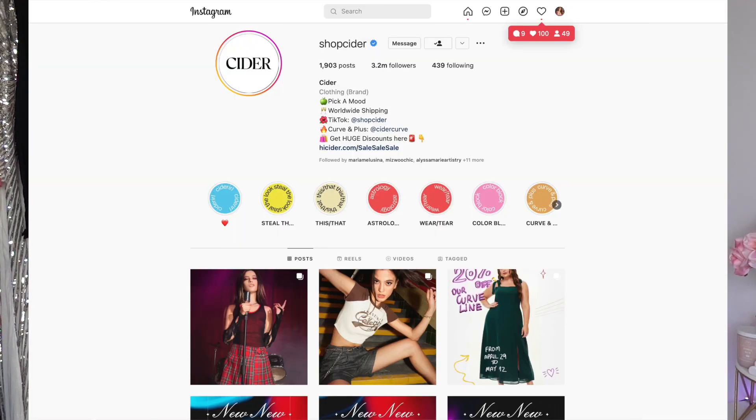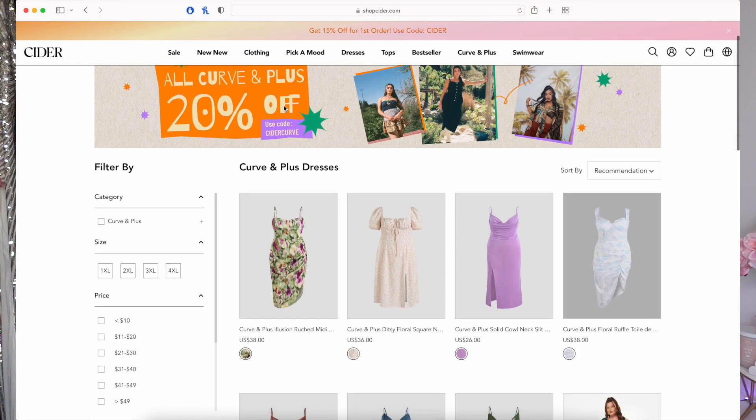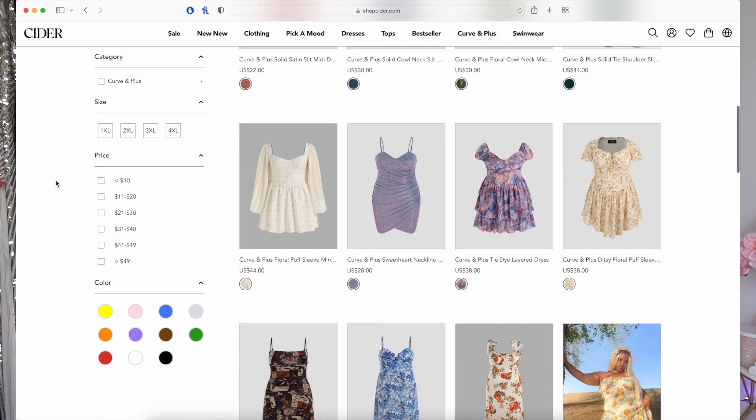ShopCider.com is an online retailer and they sell sizes extra small to 4XL and they have such unique styles that you have never seen anywhere else on the internet. All of these outfits are either retro, vintage looking, 80s, or 70s inspired, and there's also very cute floral and pretty feminine stuff as well.